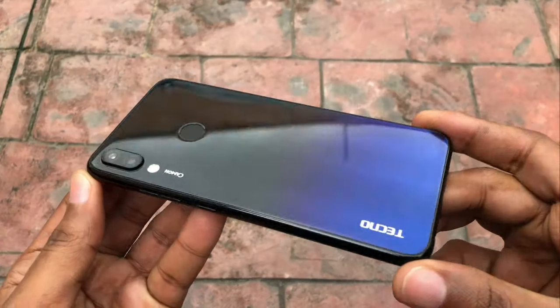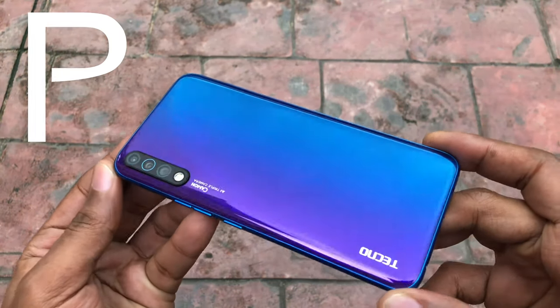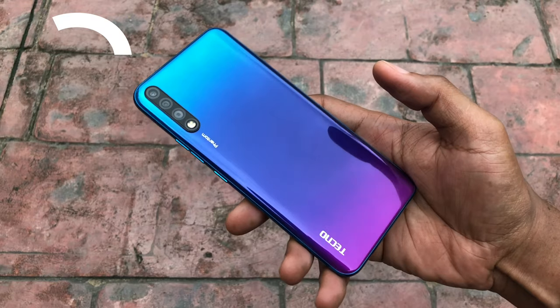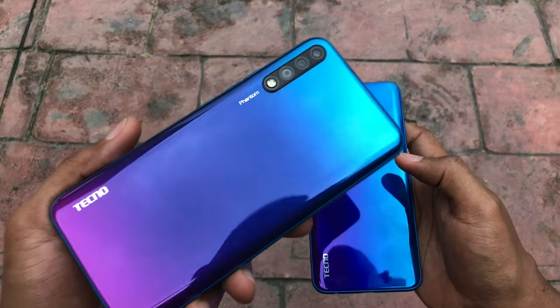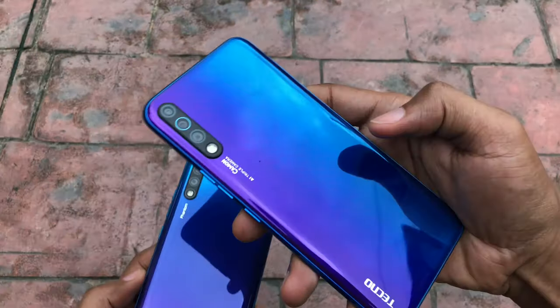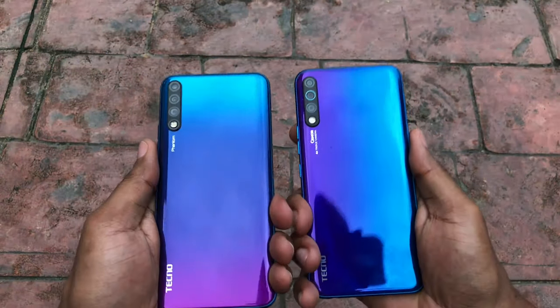Photo A was shot with the Camon 11 Pro, photo B was shot with the Camon 12 Pro, and photo C was shot with the Phantom 9. I guess we finally answered the question of whether the exact same camera lenses were used on both the Phantom 9 and Camon 12 Pro. The megapixels may be the same but the technology isn't.